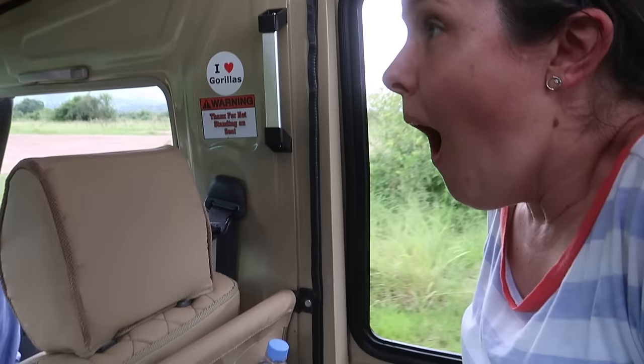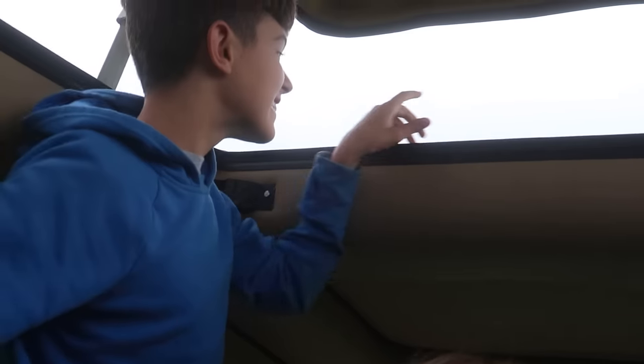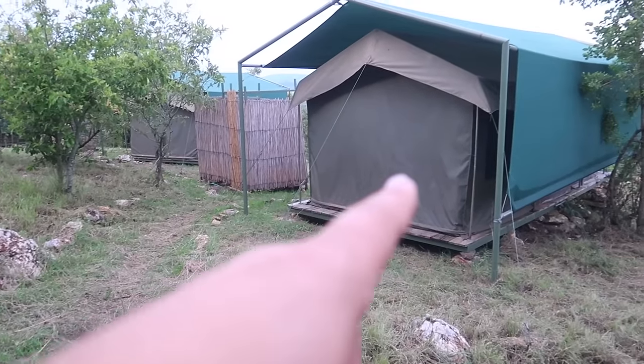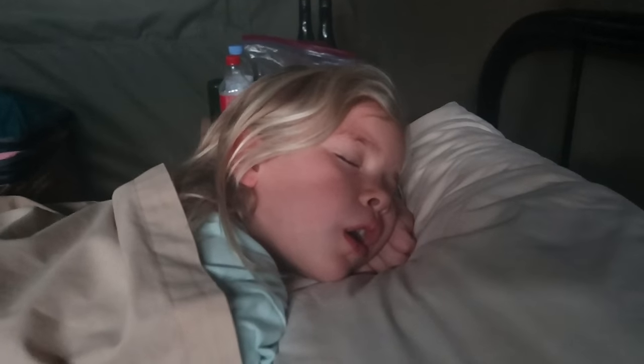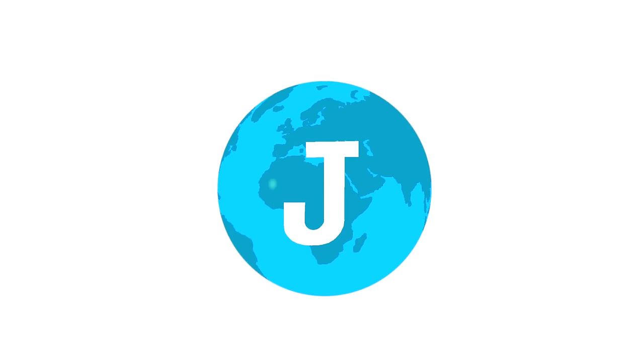An elephant was the one that attacked the vehicle. We're camping and staying in tents with no fence around this place. Yesterday was amazing and now we're starting day two of our safari.